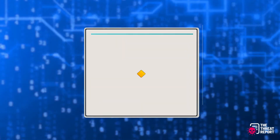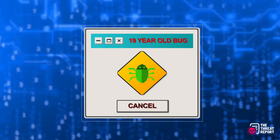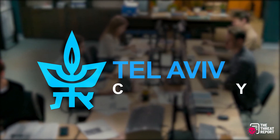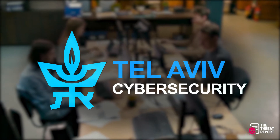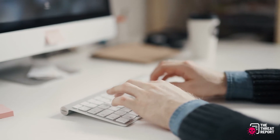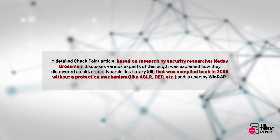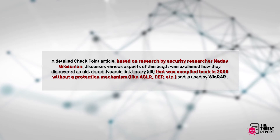Researchers have now detected a 19-year-old bug in this popular archive manager. Security researchers at Checkpoint, the Tel Aviv-based cybersecurity firm, have discovered in WinRAR a bug that has been undetected for long. They discovered the bug during a fuzz test, an automated software testing technique used to induce software crashes by feeding random data. A detailed Checkpoint article, based on research by security researcher Nadav Grossman, discusses various aspects of this bug.